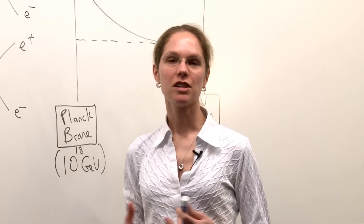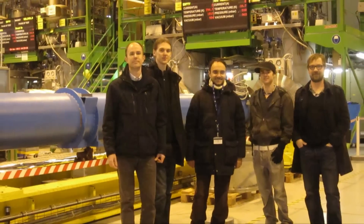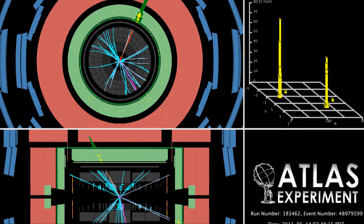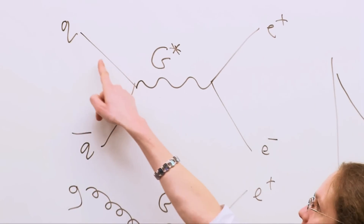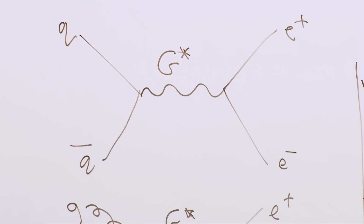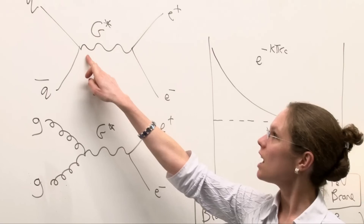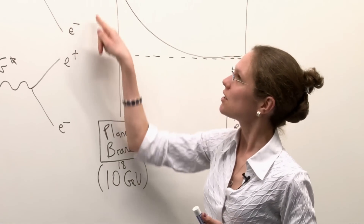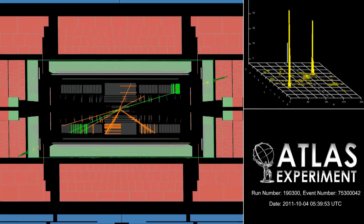I'm searching for evidence of new particles using the Atlas detector at CERN. The Large Hadron Collider at CERN collides protons together and we use the Atlas detector to study what comes out of the collisions. I'm in particular looking at events in which two electrons come out of the detector. We have the two protons coming in, and the quarks and anti-quarks from each proton colliding, and then we want to deduce what happened in between before we have the two electrons coming out.